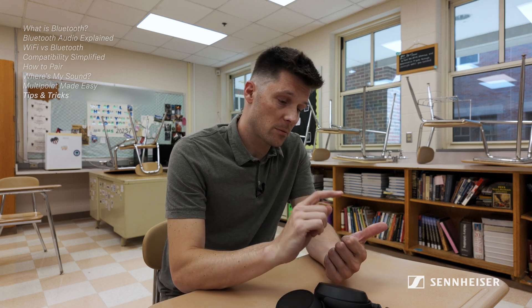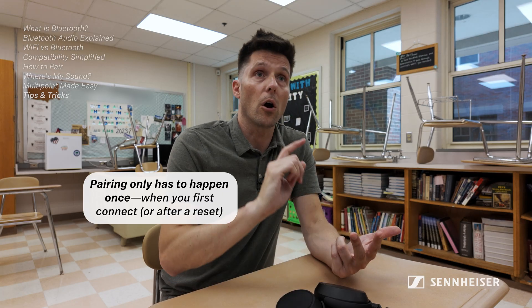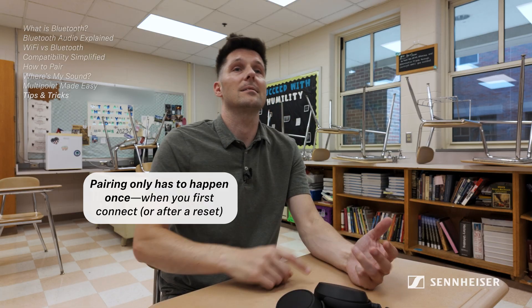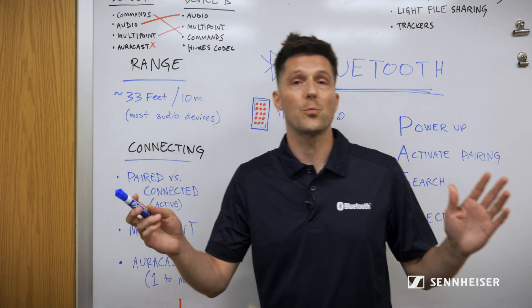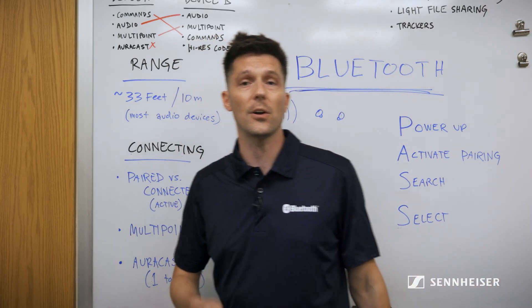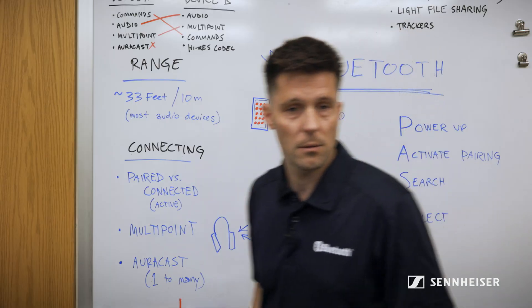Derek, pop quiz! The PASS method: power on your headphones, activate pairing mode, go to your audio source and search for the headphones, and select them. Now you're speaking my language — there's hope for you after all. Next week we will be talking about active noise cancellation. Don't forget to update your headphones' firmware — and your parents' firmware too. See you next time.